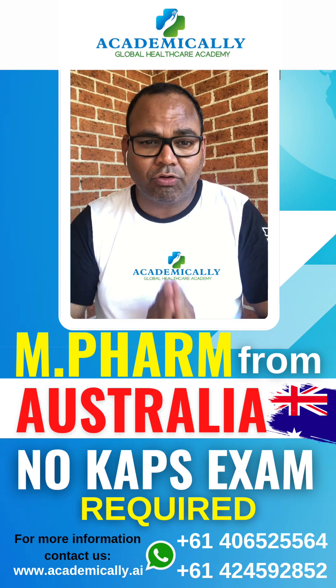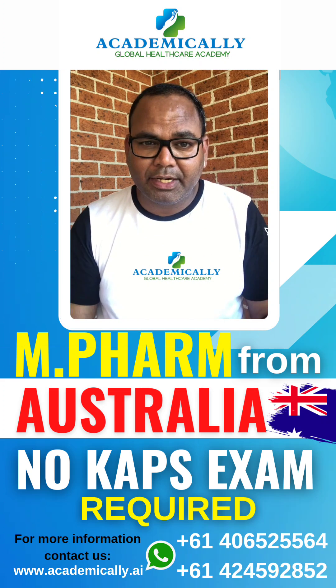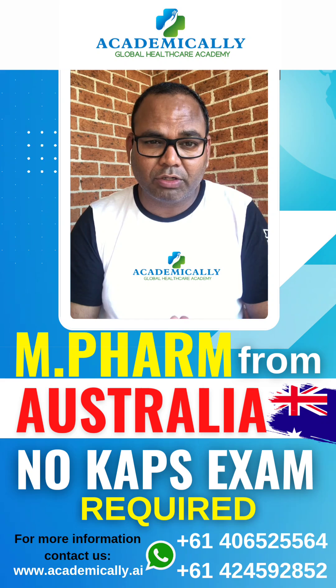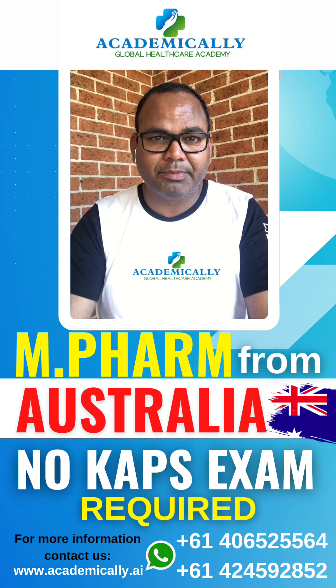This includes Master of Pharmacy if you want to study that, as well as MPH or any other course. If you want to study in Australia, we can help you in any university. You can contact us through our videos — thank you.